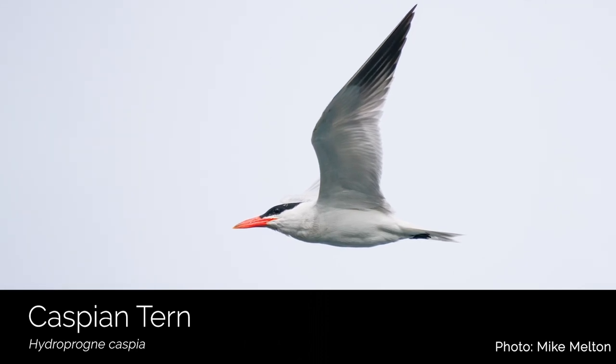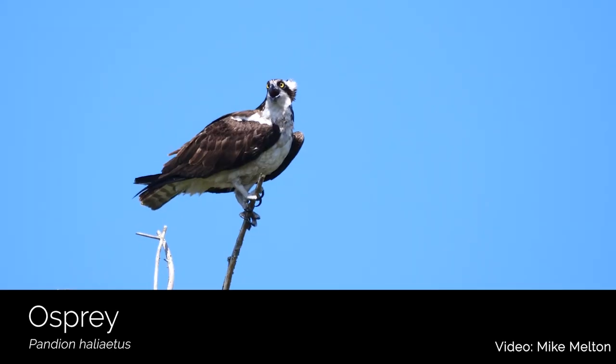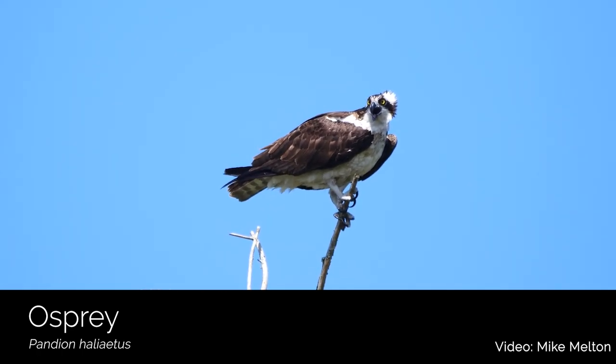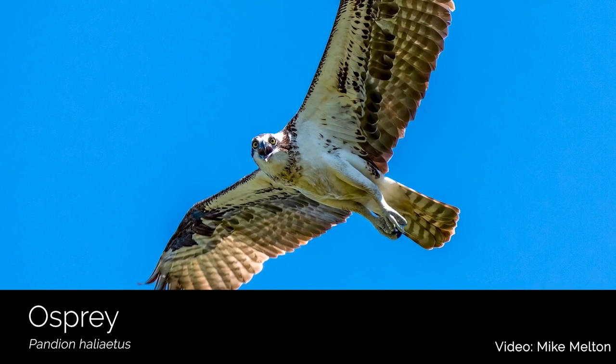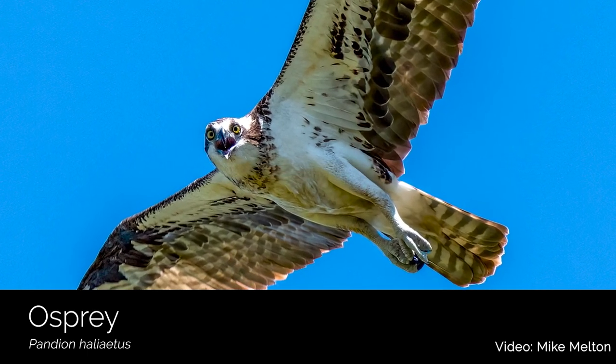Caspian terns are another migrant bird that dive for fish off our shorelines during the summer months. Near Bayshore Preserve, there is a pair of nesting ospreys that have easy access to Oakland Bay for a steady supply of fish for their young. While exploring this wonderful preserve, you can hear their chattering calls as they fly overhead.